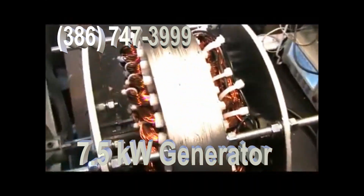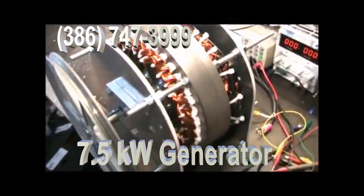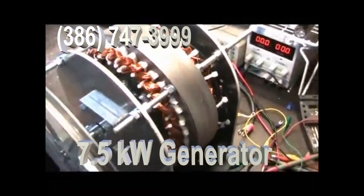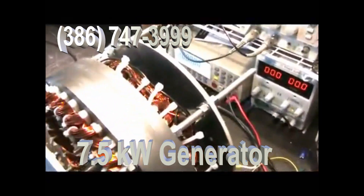This was supposed to be a five kilowatt generator, but it tested out with the cross-couple coil system at seven and a half kilowatts.